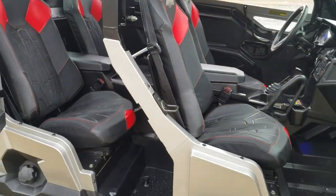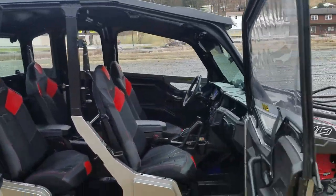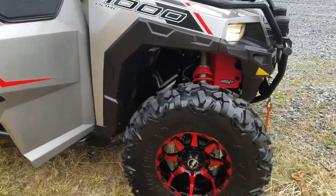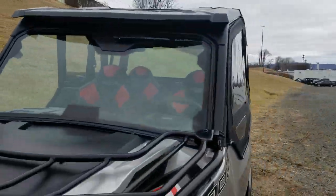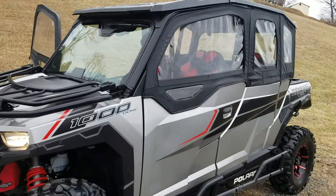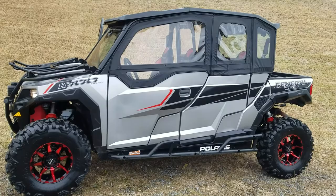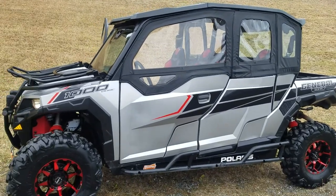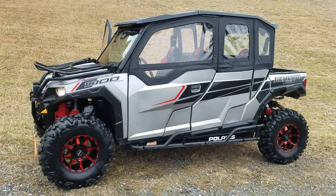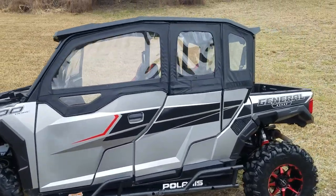Four passenger model here. Doors open nice and easy, as you can see. This General is loaded to the max. We're going to be way under value here at $18,495. Only 455 miles. We checked it through service — it's been fully inspected, we did any work that was necessary. This General is trail ready.